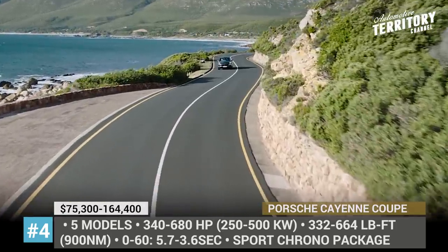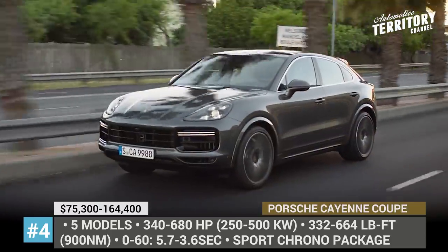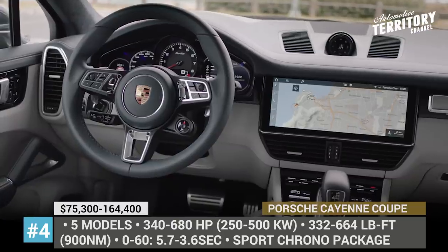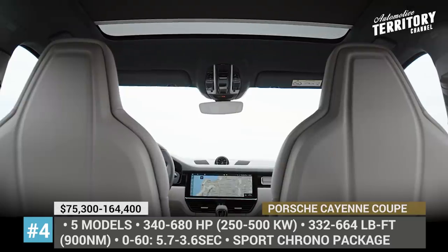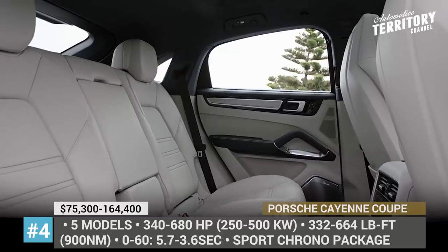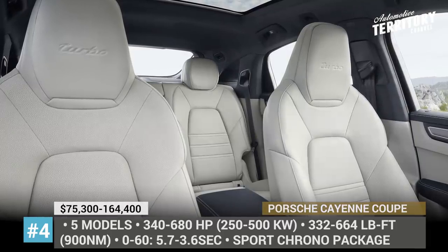Depending on the chosen powertrain, the coupe's top speed varies from 150 to 183 mph, while 0 to 60 time differs by more than 2 seconds — from 5.7 for the base model to 3.6 seconds for the top hybrid one. Every Cayenne Coupe starts off with an upgraded standard kit, including Porsche Active Suspension Management, Sport Chrono Package, and either 20 or 21-inch wheels.